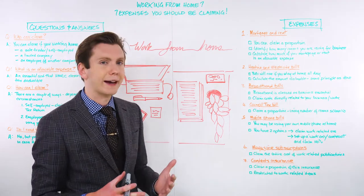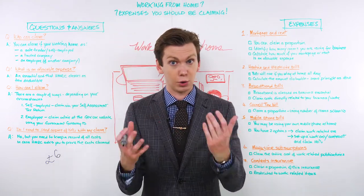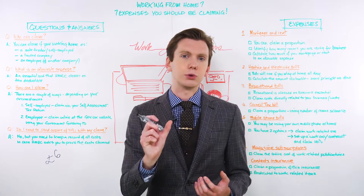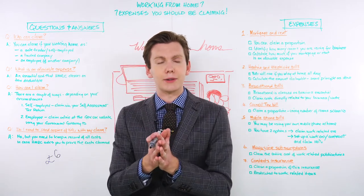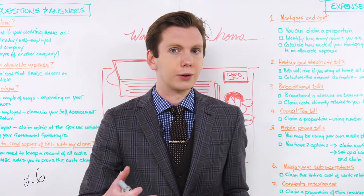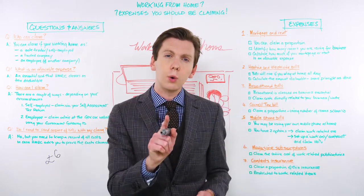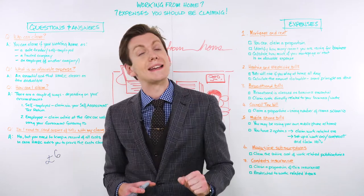Coming in at number four is your council tax bill. This is one a lot of remote workers forget when they're working from home. But if your business premises is your home and you've got to pay council tax, that makes council tax a necessary business expense — or at least a part of it. HMRC operates the same rule on your council tax bill that it would apply to your utilities or mortgage. You can claim council tax as an allowable expense, but only insofar as it applies to your work. For example, if you're paying £100 in council tax and you're using one of four rooms in your flat exclusively as a home office, a quarter of your council tax bill is tax deductible.